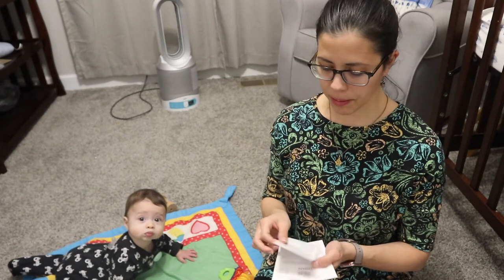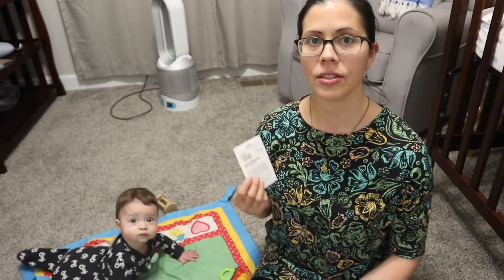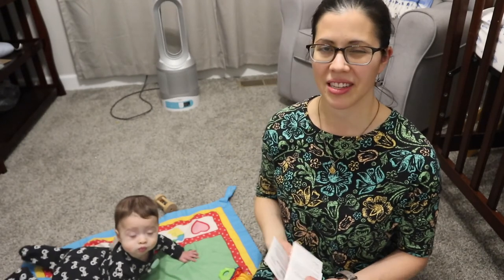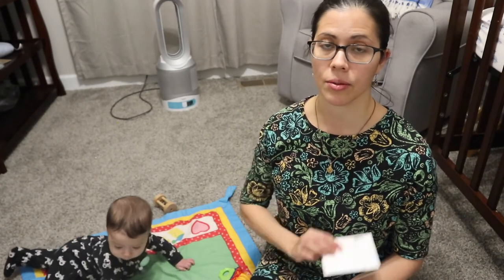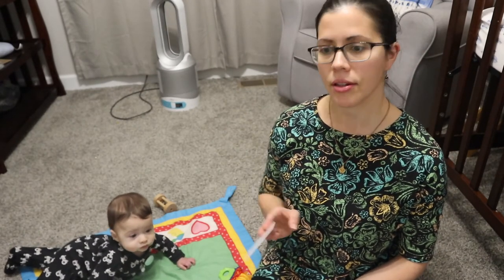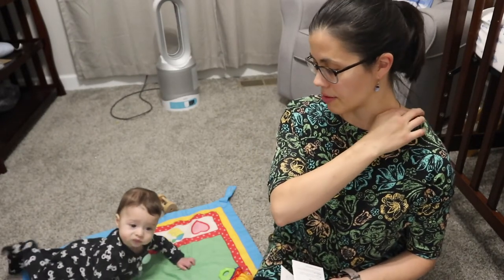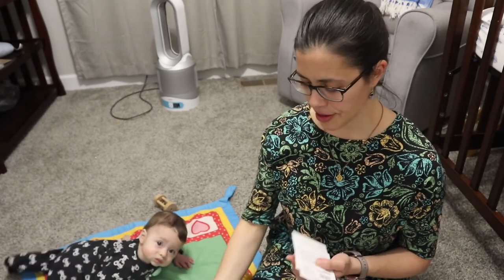Then we have Black Tail Mountain watermelon — another heirloom seed. I don't really eat watermelon; it kind of messes with my stomach. But my husband loves watermelon — it's one of the only fruits he eats — so I'm growing this for him. And maybe Max will like it too by the summer since he'll be eating more solids.